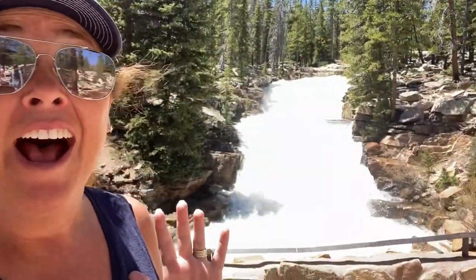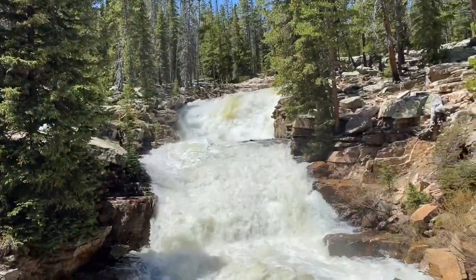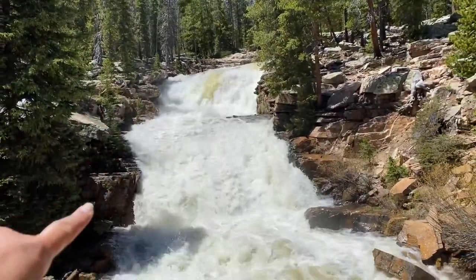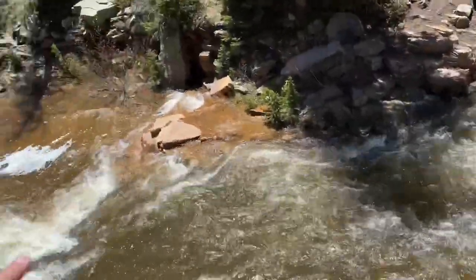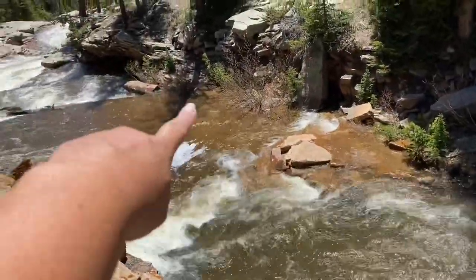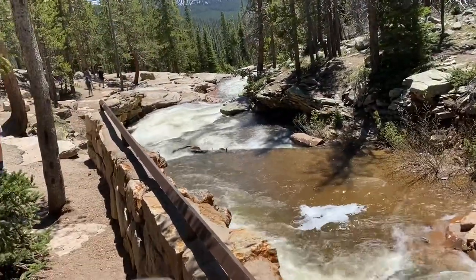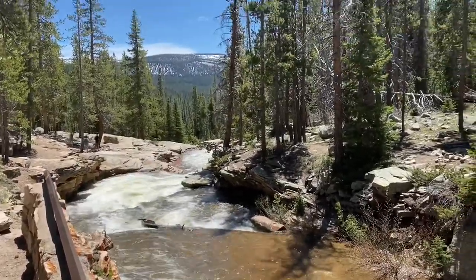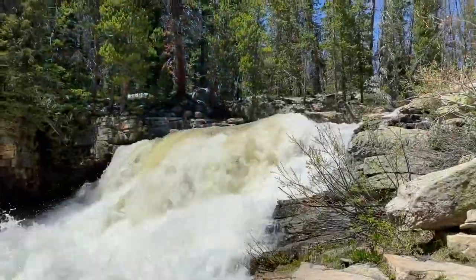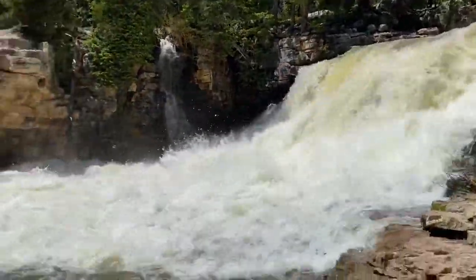Look at that — that's crazy! Seriously, we would normally play on there, climb down the rocks, and play in these small little pools all the way down — super safe, like dogs and little kids could play in it. Wow, oh my gosh, I cannot believe how fast this is going.